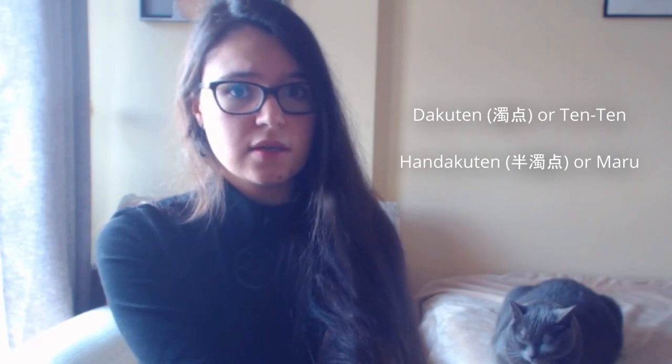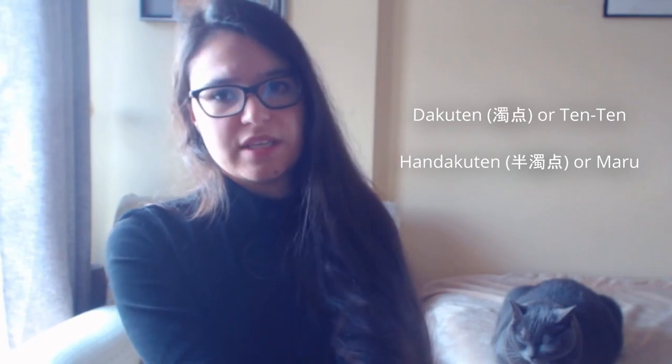If you find the characters for Wi and We on some of the tables, know that these are obsolete Hiragana — they aren't used anymore. You might have noticed that there are some sounds missing on the table. The L sound? No, that one truly doesn't exist in the Japanese language. I'm talking about the Gi sound, the D sound, the P sound. How do we arrive at these? The answer lies in two concepts called Dakuten and Handakuten. The Dakuten and Handakuten are, simply put, diacritics that change how a character sounds when added to it.